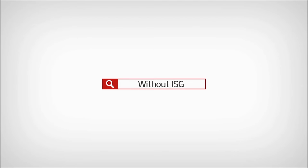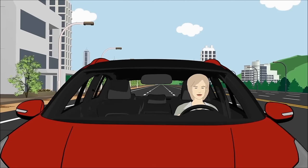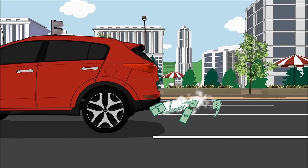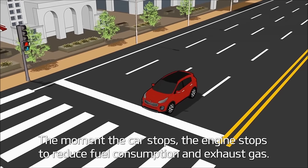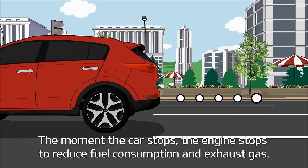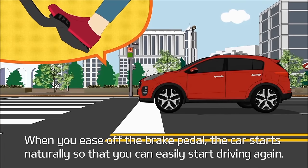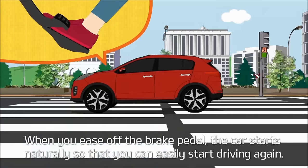Without ISG? With ISG, the moment the car stops, the engine stops to reduce fuel consumption and exhaust gas. When you ease off the brake pedal, the car starts naturally so that you can easily start driving again.